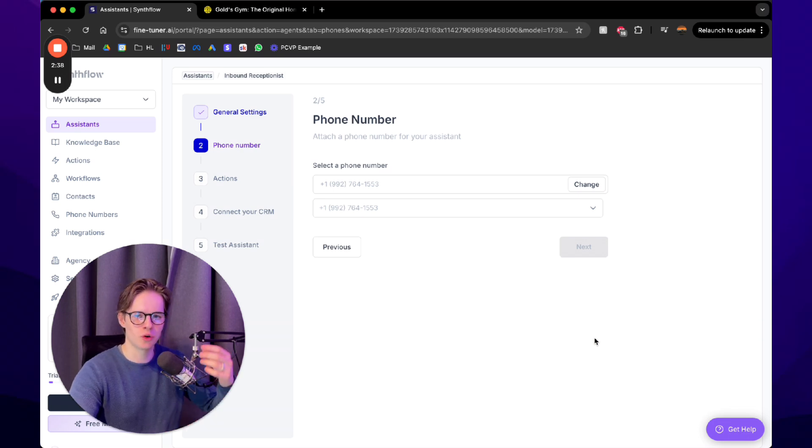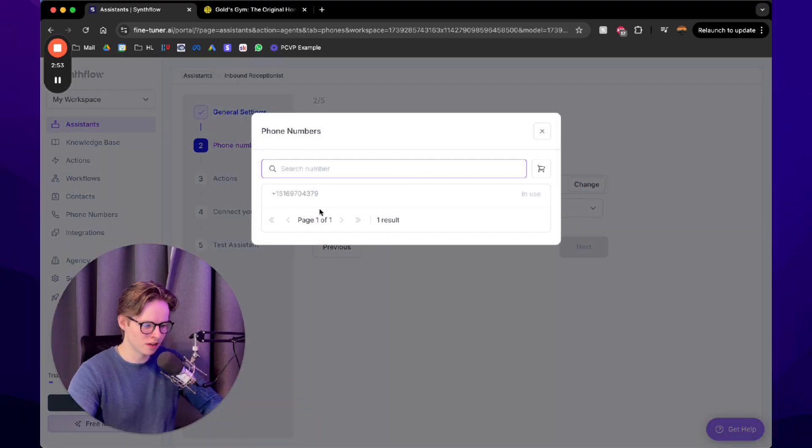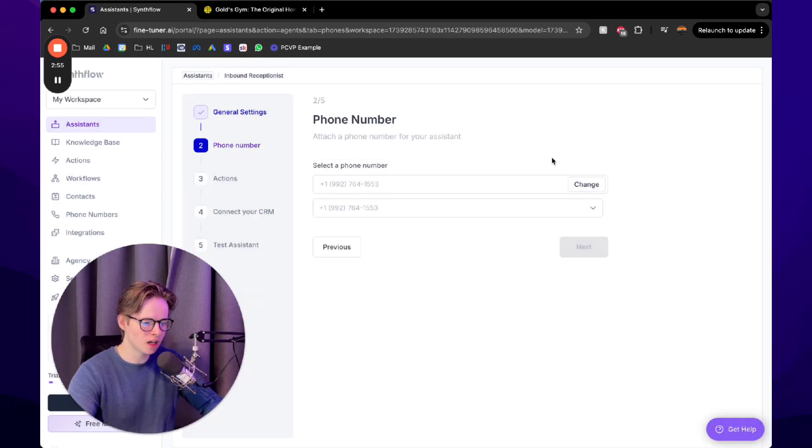I already have a number set up, but it's really simple — just press 'Buy a number from SynthFlow,' choose the number you want, and check out. It's about one and a half dollars a month. Select the number and press next.